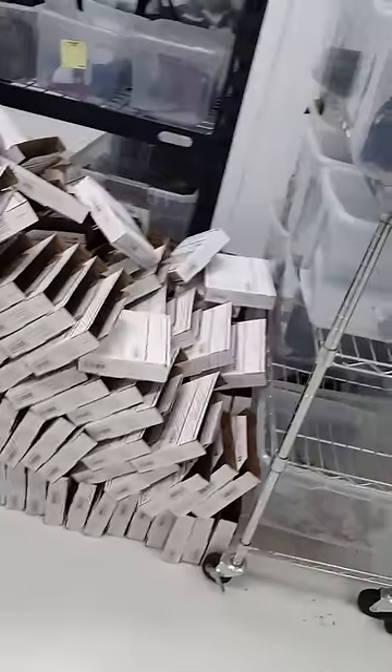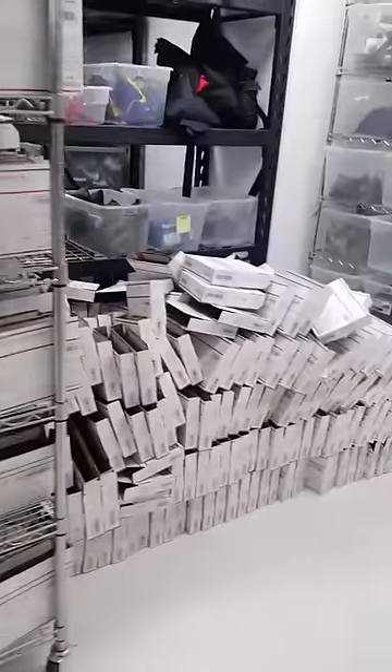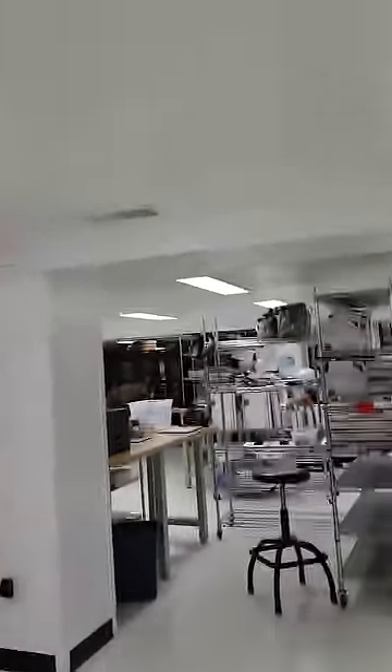These are all boxes that were folded yesterday and today. Almost every one of these will ship out tomorrow and Monday and will contain belts. We get so many boxes now — a semi truck just drops them off on pallets from the postal service. Let's jump back and see how many boxes we actually have on hand.